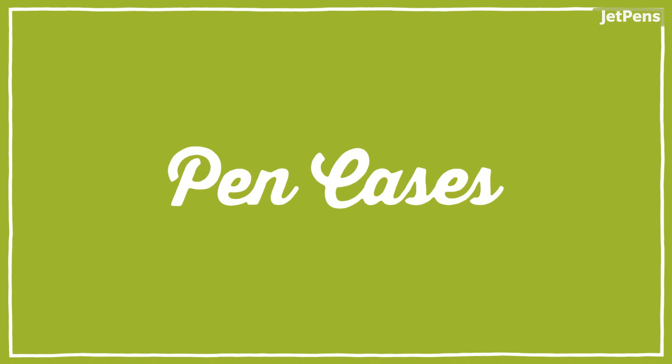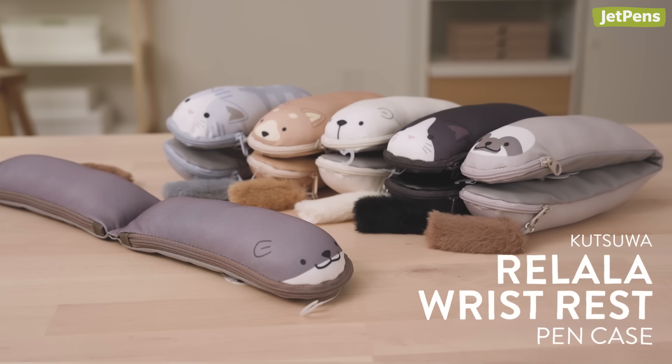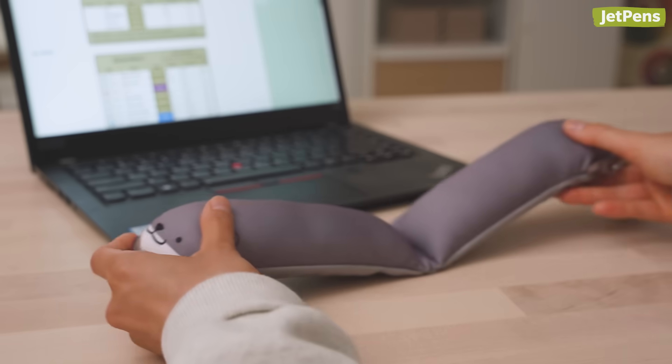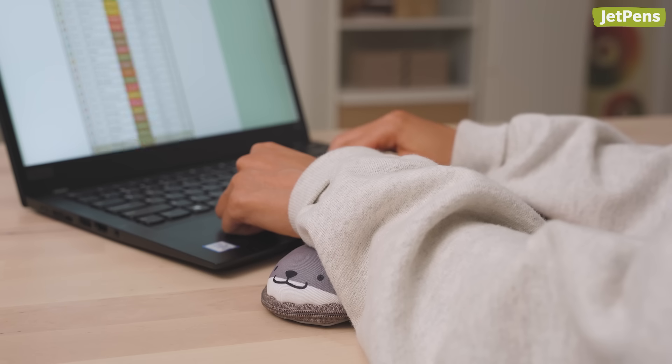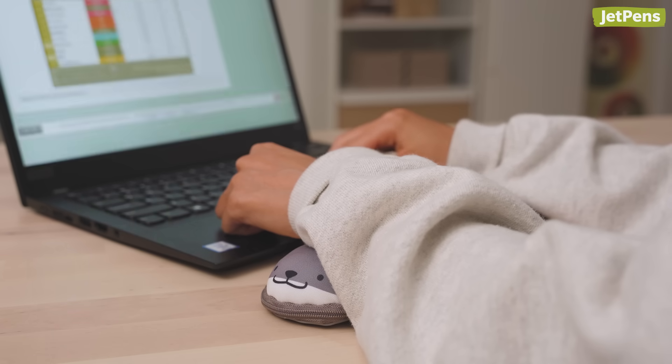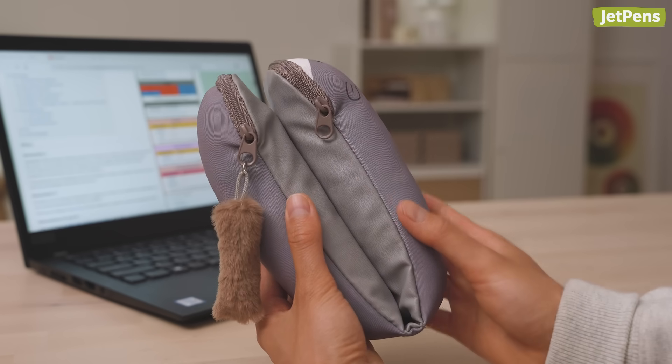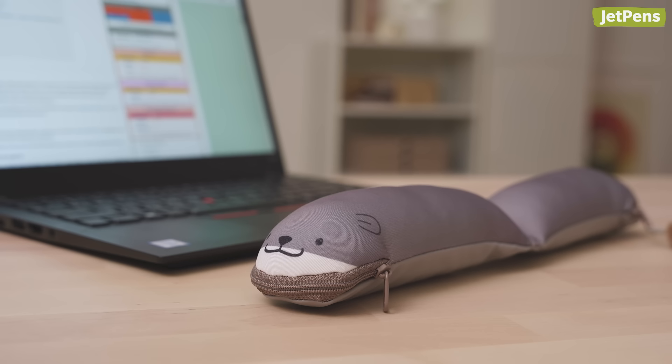Pen cases. The Kutsuwa Ridara isn't just a pen case — it's also a wrist rest. Just set the unfolded case in front of your keyboard to give your hands some much-needed support. When it's time to pack your things, the pen case folds in half and is held together with magnets. Because the case is padded, it can't hold that many pens, but that's a reasonable trade-off for such a handy feature.